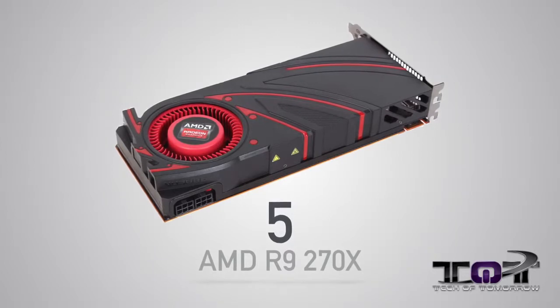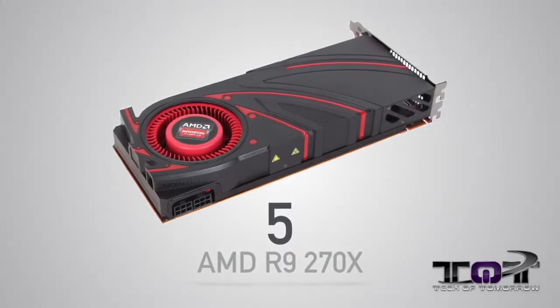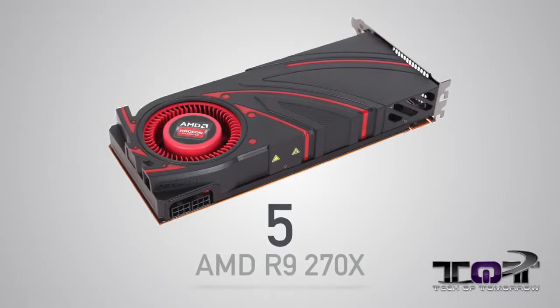Now let's jump in and talk about which cards are the top five video cards of 2013. Kicking off at number five, the AMD R9 270X. This is the best video card for $200. It plays most games running at 1080p at high to ultra settings. There are going to be a lot of different models out there for you guys to choose from — we'll have a list down below where you guys can check those out.